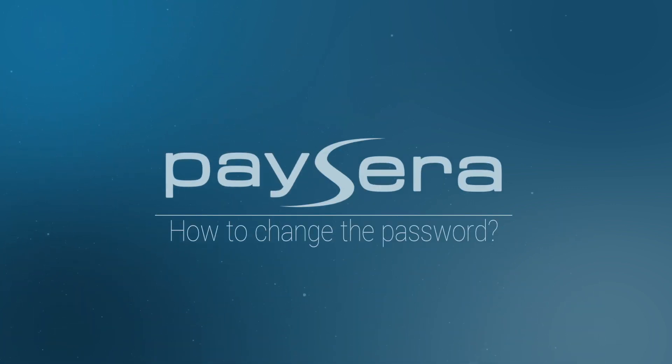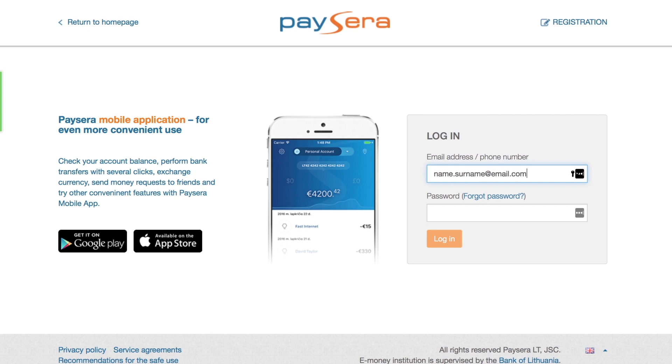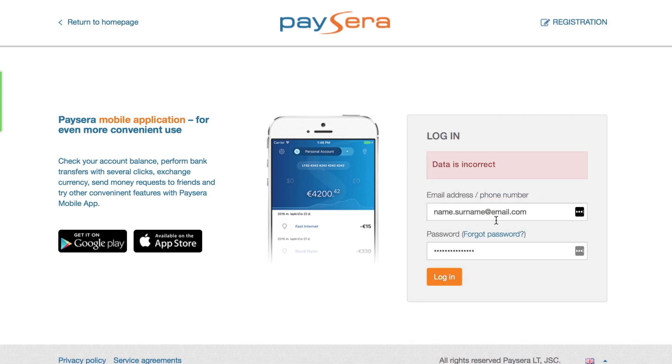How to change the password in the Paysera system. If you want to log in to the Paysera system but forgot your password, press Forgot Password.